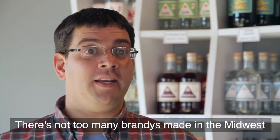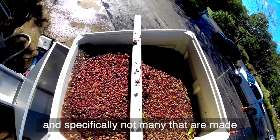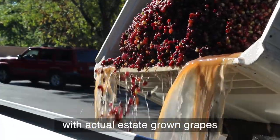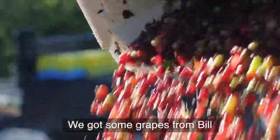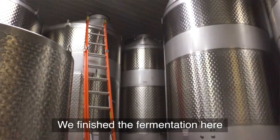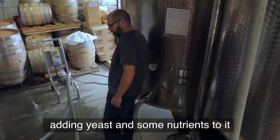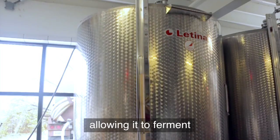There's not too many brandies made in the Midwest, and specifically not many that are made with actual estate-grown grapes. We got some grapes from Bill. They were able to start the fermentation over at Oliver. We finished the fermentation here, which is just taking the raw grape juice, adding yeast and some nutrients to it, allowing it to ferment.